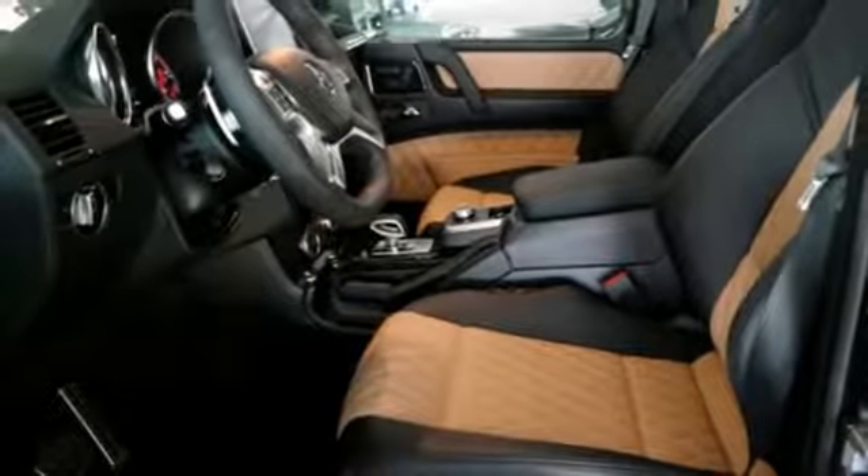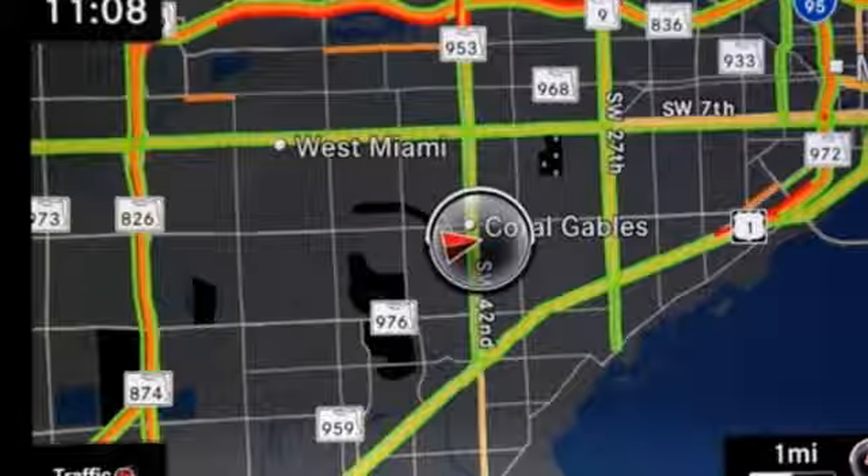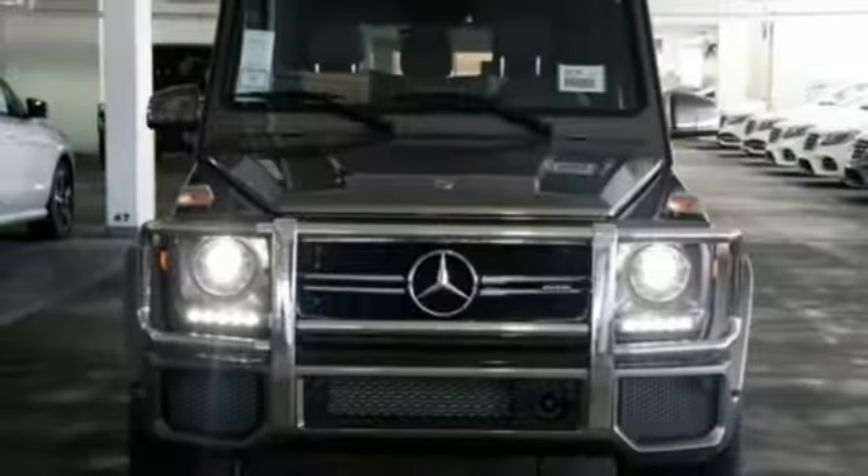Automatic transmission, express open and close sliding and tilting sunroof, 4-wheel anti-lock disc brakes, and power heated mirrors.